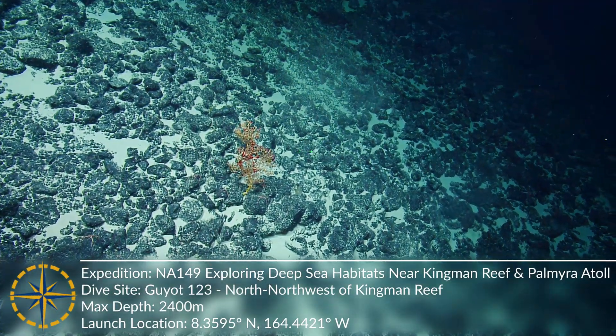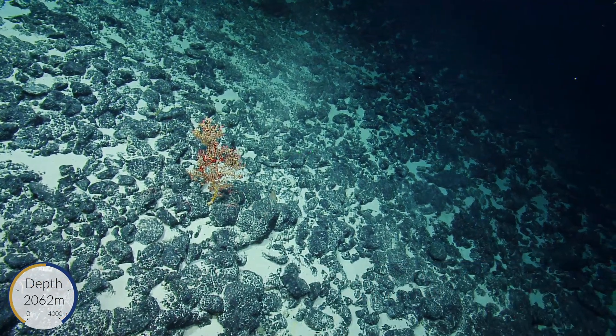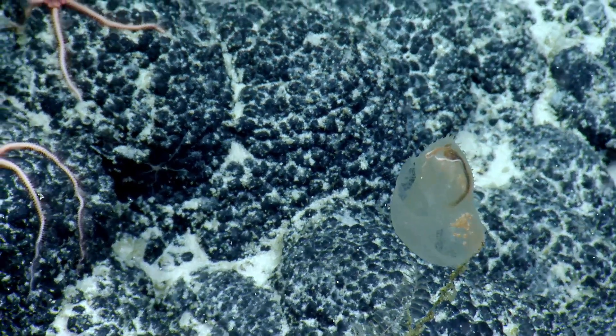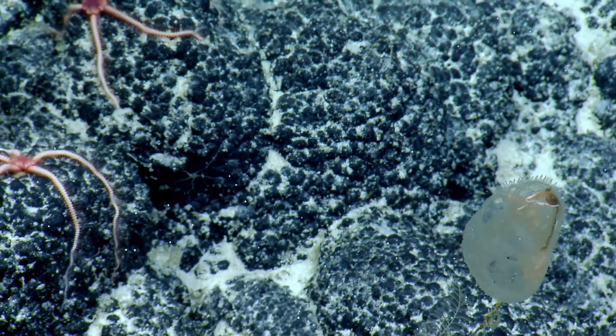Whoa, look at that. That is so cool. So is that the predatory tunicate or are we still unsure? I'm still unsure. That's so neat.